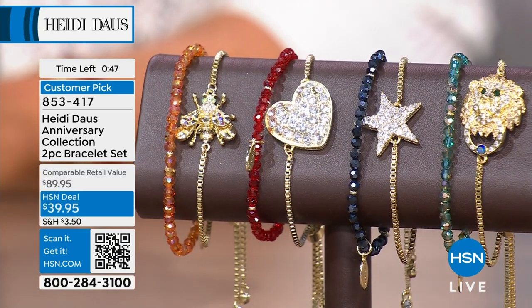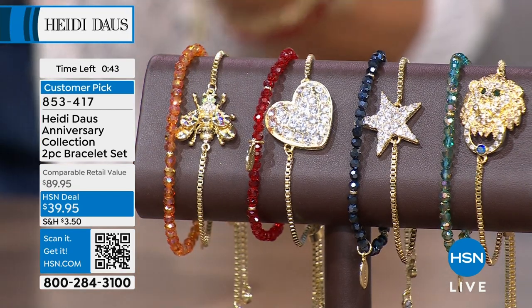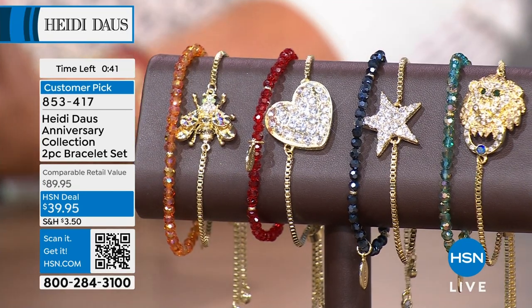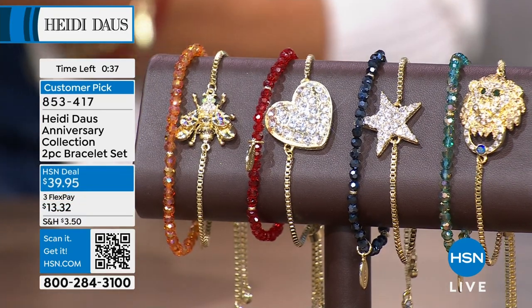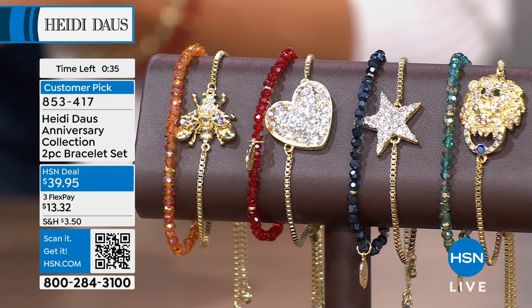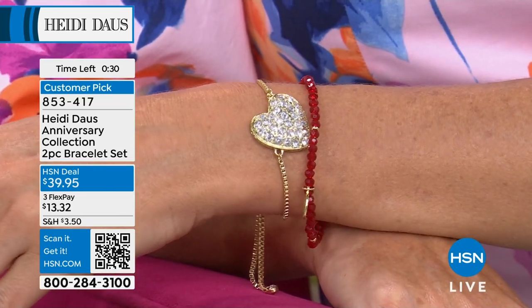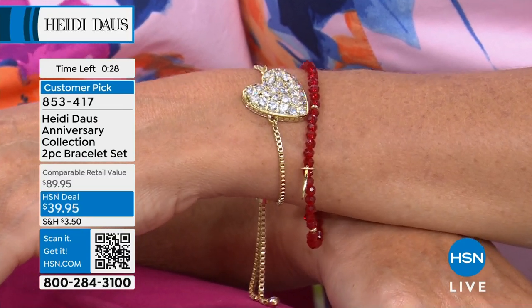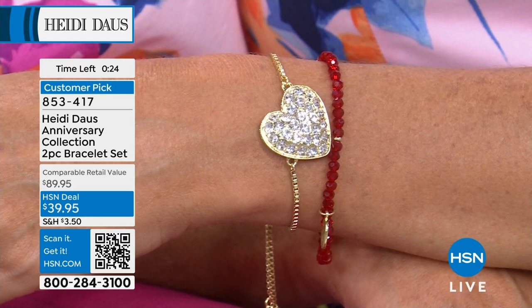90 left in the lion. Under twenty dollars — I love this set. Read the reviews. This is a customer pick favorite when we offered it at the higher price. Definitely grab these and secure them — under fourteen dollars — wonderful gifts. Item number 853417. You can shop Heidi Doss's entire collection on HSN.